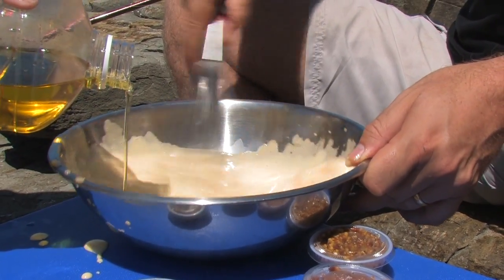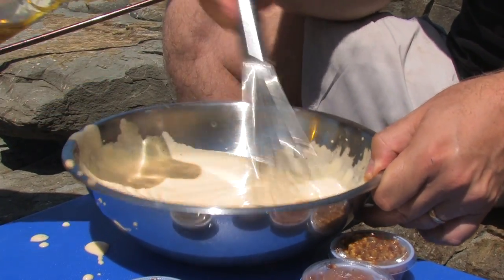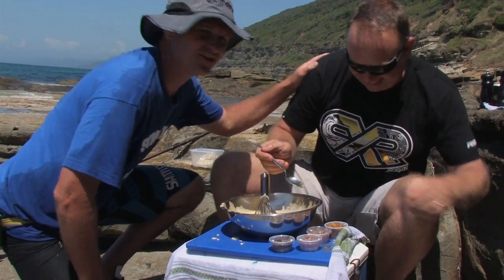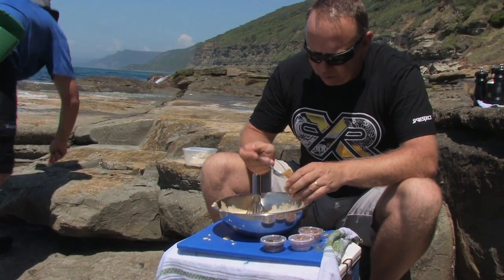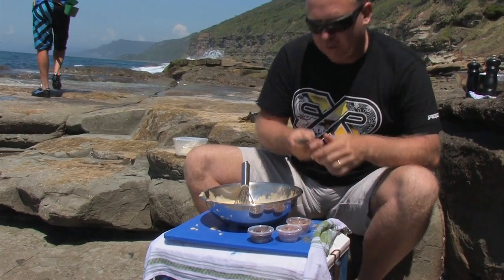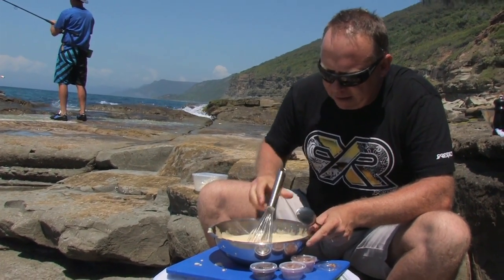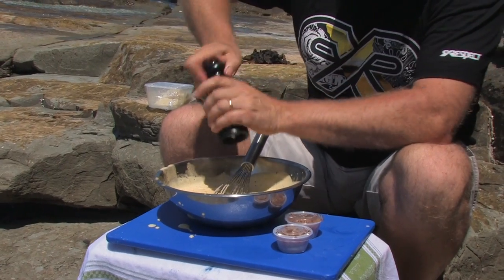Start adding the oil really slowly. Beautiful. I like plenty of garlic — you like garlic, Scott? I love garlic. Put the seeded mustard in — it just gives it a pecan sort of flavour. Add anchovy fillets, a squeeze of lemon, and salt and pepper to taste.